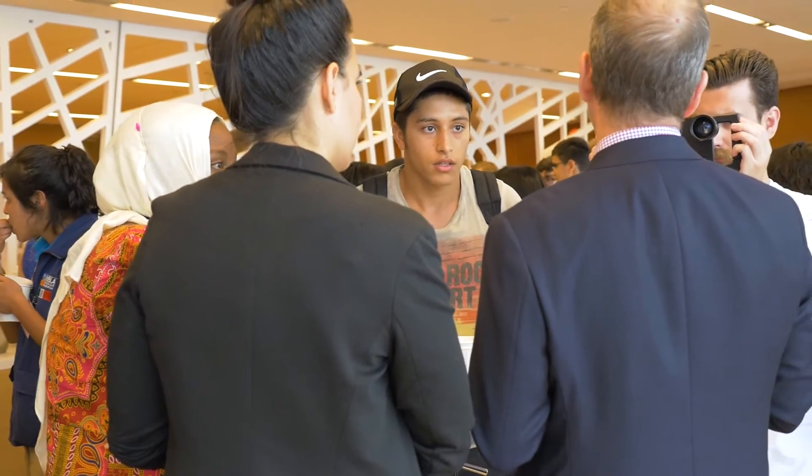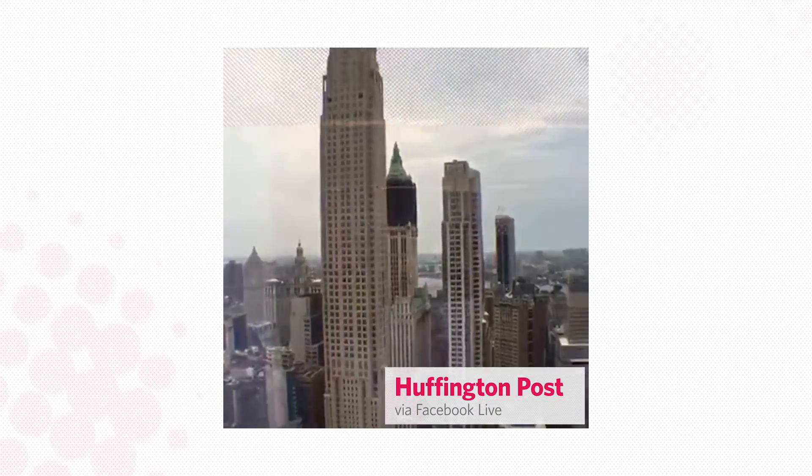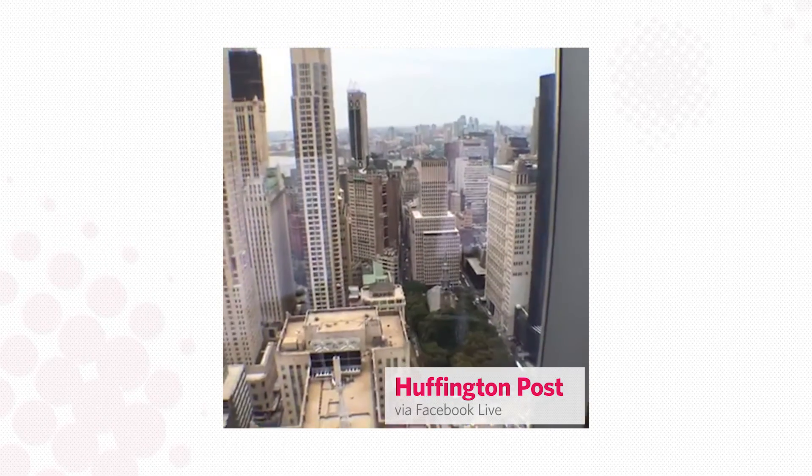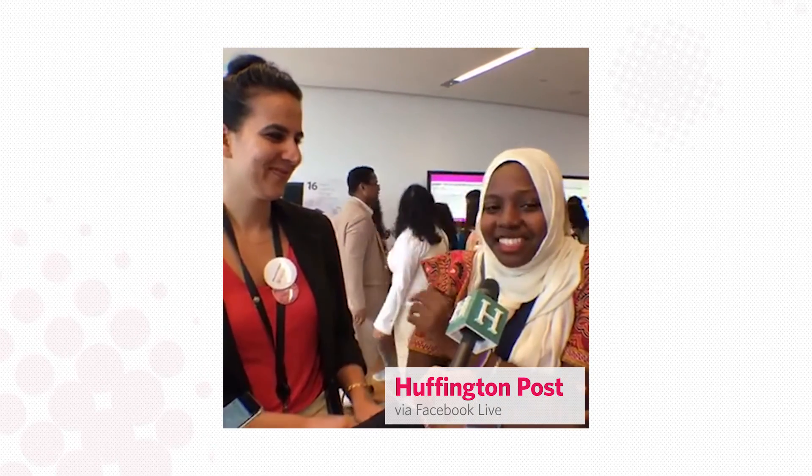Hey everybody, welcome to HuffPost Live. My name is David Freeman. We're up on the 40th floor here — it's a pretty spectacular view of lower Manhattan. It's so exciting, amazing, and the most glamorous city I've ever seen.